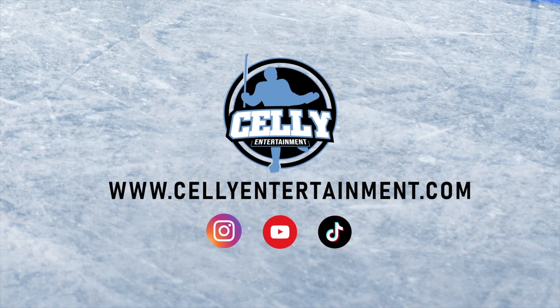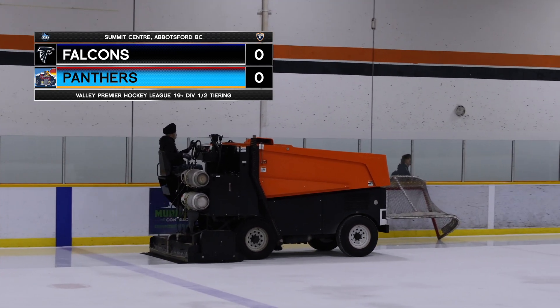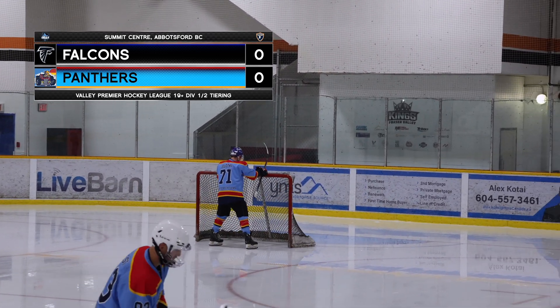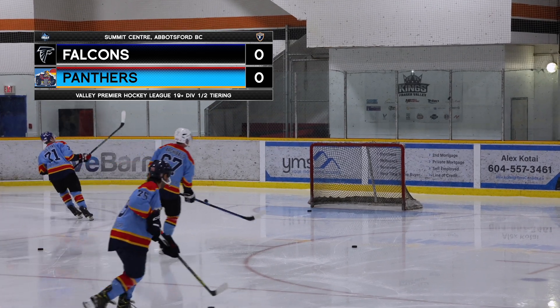Welcome back to Selly Entertainment. I'm your host Ryan Vincent, and tonight we got the Falcons versus the Panthers, live from Summit Center in beautiful Abbotsford, British Columbia. This is the Friday Night Special with me and co-host Aaron Green. What's up, guys?